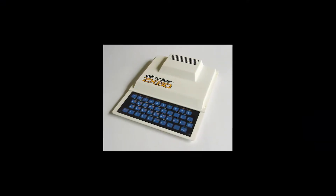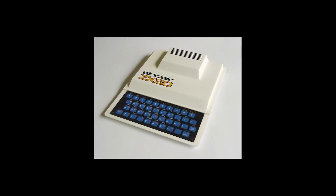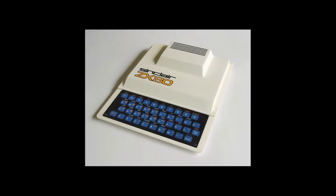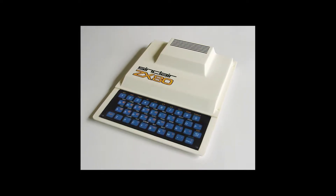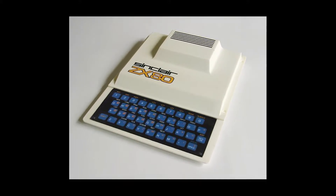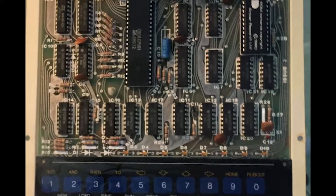Paired with that mentality was a goal: a goal to make the cheapest computer possible! With this goal in mind, the ZX80 makes sense. For just 80 pounds in kit form, or 100 pounds fully assembled, you could have your own computer. Every decision made about this computer was designed to save money. It's sort of like the Raspberry Pi of its day.